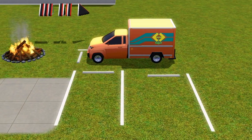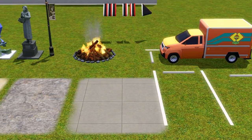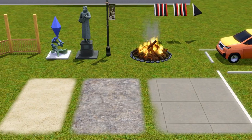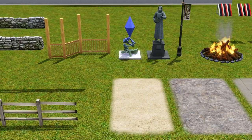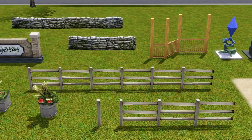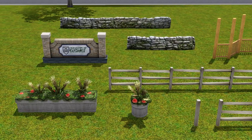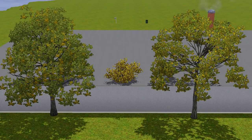Here are some extra items: new car parking spots with dividing lines, a truck that takes you to and from university, some new pavements and dirt, a fire pit, statues, fences. And then these items off to the left are from the buy debug cheat — when you enable it in buy mode, there's a bunch of random stuff that looks pretty cool; you can still decorate your house with them. And there are also trees and shrubs that came with University Life.